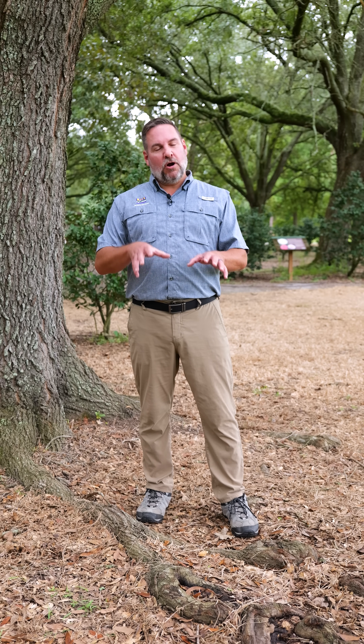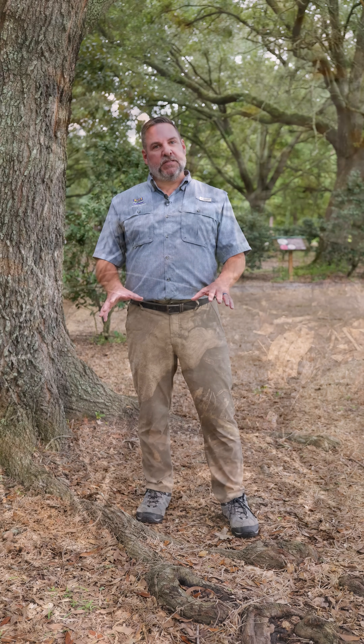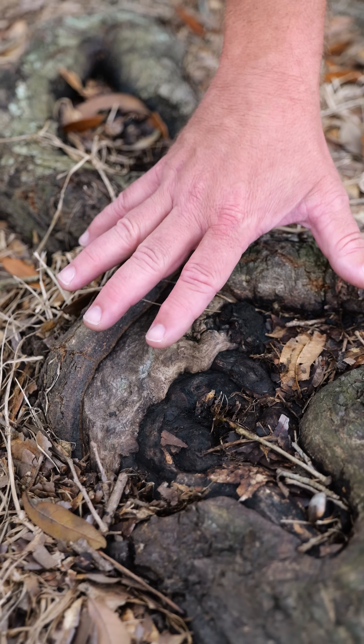That's where problems can start. So repeatedly driving over roots and parking vehicles on trees, even large mature trees like this, can ultimately damage a lot of these surface roots, like these large buttress or structural roots right here,